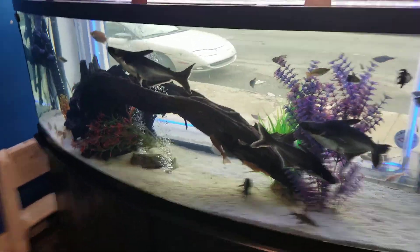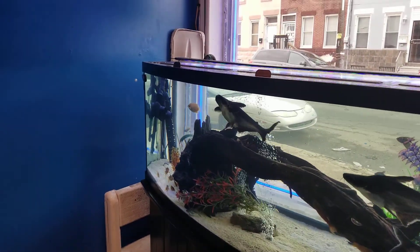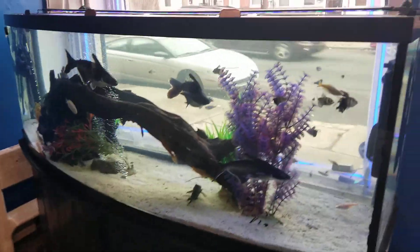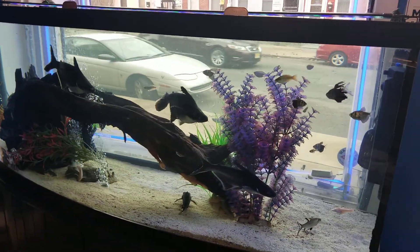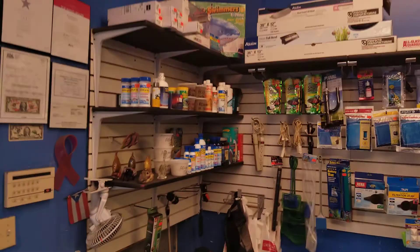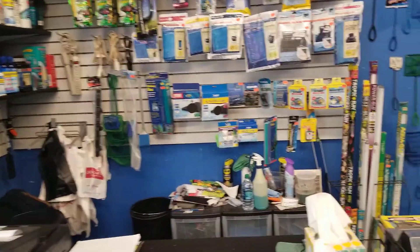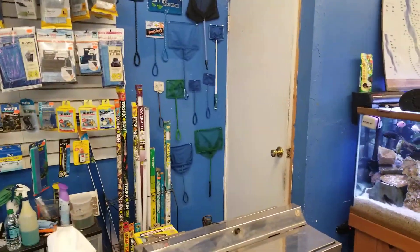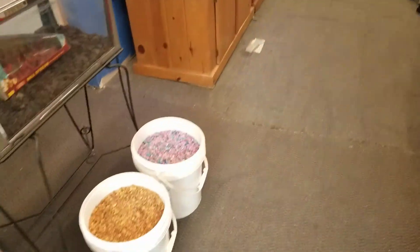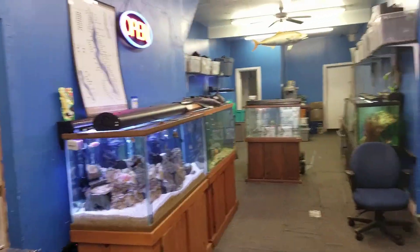He got his 155 bow front here, and he sells these tanks y'all. Everything you see in here is for sale — everything's for sale, the price is right. Man got all the dry goods you need. Every time I'm missing a part to something or something goes bad on one of my filters, I come up here because he got it all. Only fish tank store in Philly.